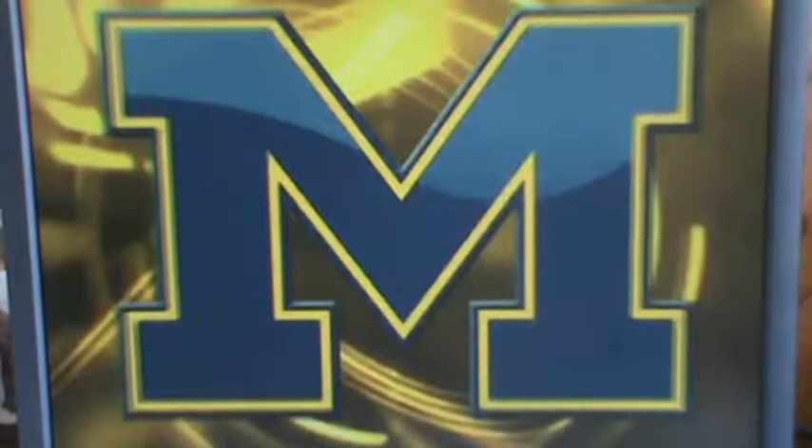Hello guys, welcome back to another video. Today is going to be my first reaction video. I know there is a big Michigan Wolverines fan in Milan, and what I'm going to be reacting to today is Michigan football's top 10 plays in the Big House. Let's get this on — go blue.